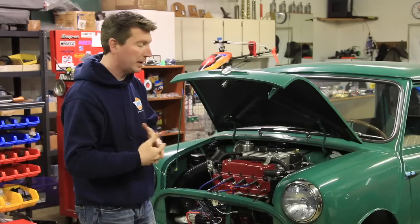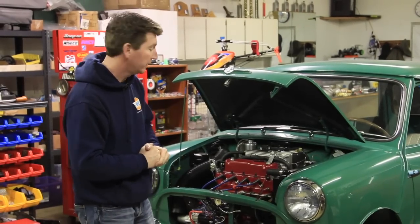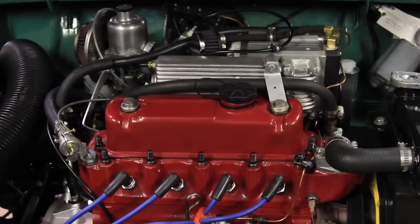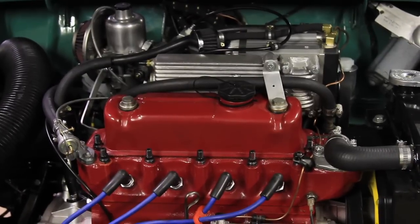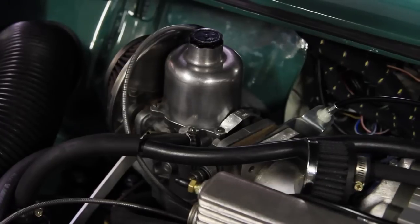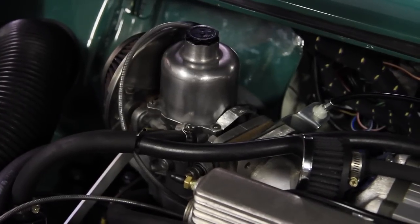However, when you do pop the bonnet, there's this magnificent jewel under here — a 1380cc power plant with a supercharger. This is an Opcon supercharger and it's feeding through a single inch-and-three-quarter HIF carb.